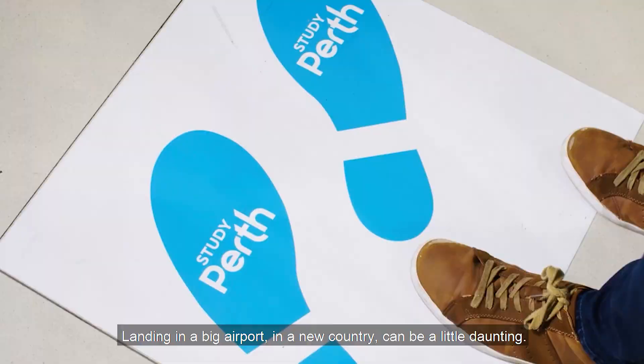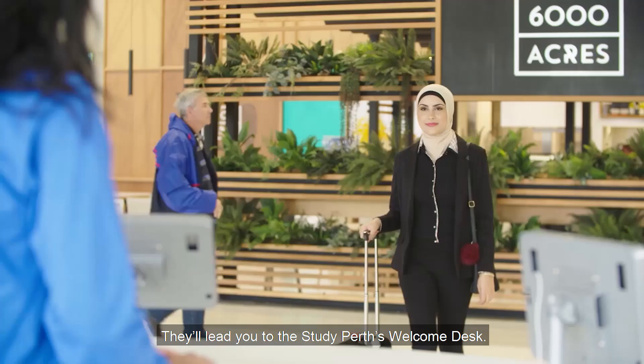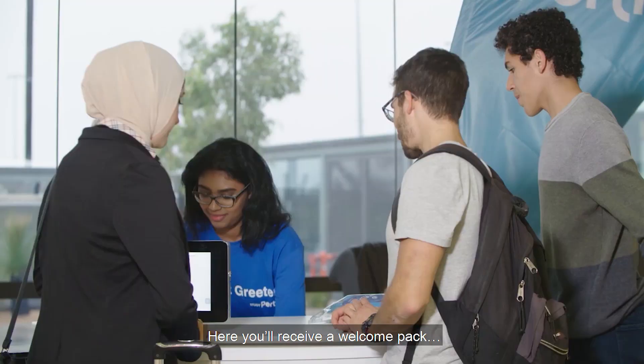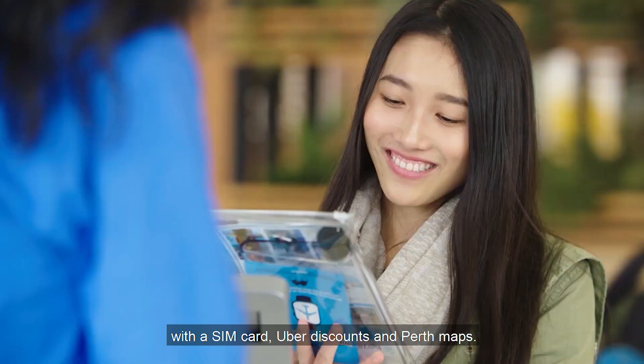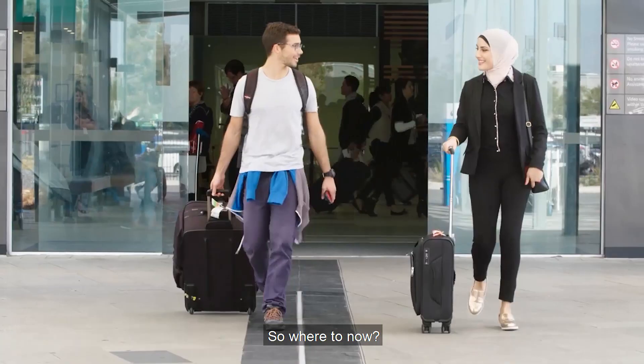Landing in a big airport in a new country can be a little daunting, so here are a few helpful steps to follow. They'll lead you to Study Perth's Welcome Desk, where you'll receive a welcome pack with a SIM card, Uber discounts, and Perth maps.